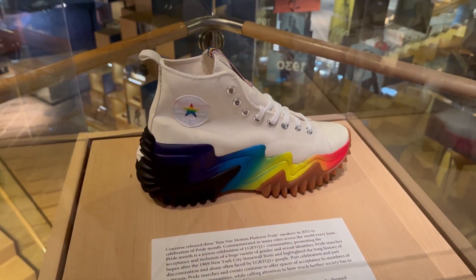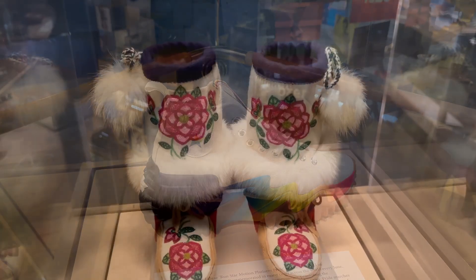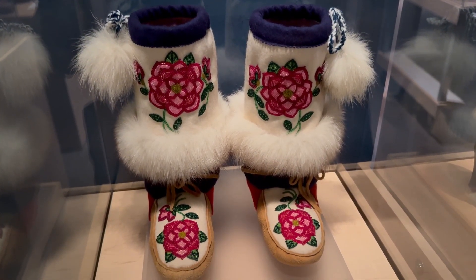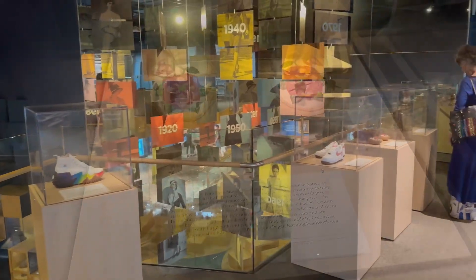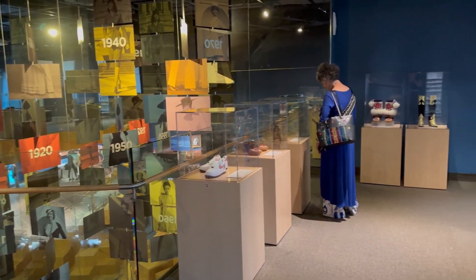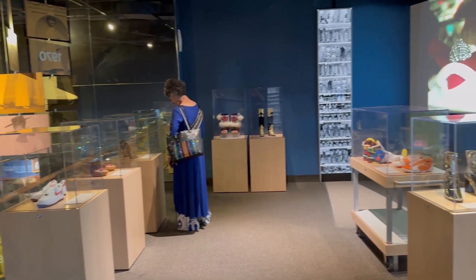With only 3-4% of the collection on view at any one time, the Bata Shoe Museum is a place you can return to again and again and always see and learn something new. They also have a great little gift shop to check out before you leave. We're heading to Queen Street West where we'll have a look at Indigenous craft on the next segment of Ms. World Traveler in Toronto. See you then.